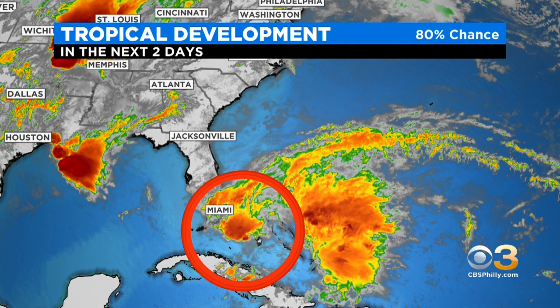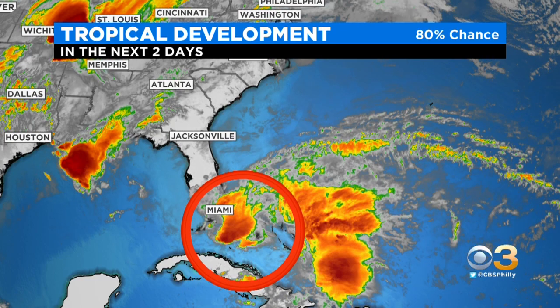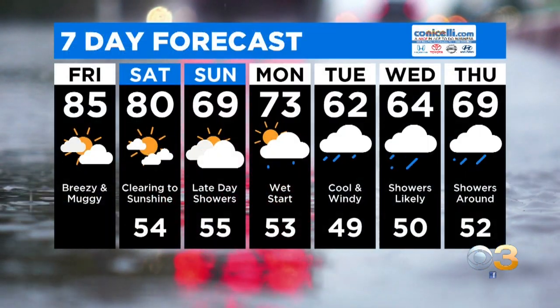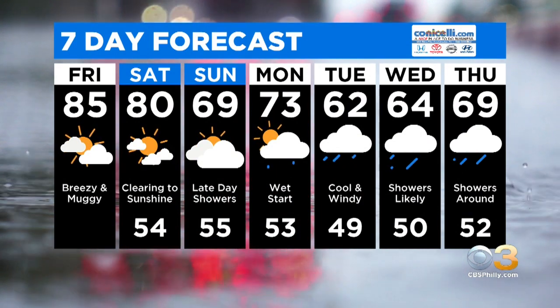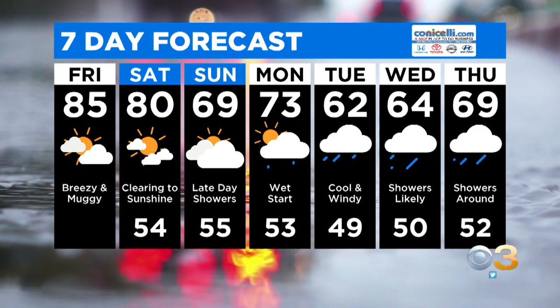Believe it or not, we're already watching the tropics. We have a potential tropical development with an 80% chance of development in the next two days. I've brought this to your attention because we may be tapping into some of that moisture here on Tuesday, Janelle. But as you can see, it does turn quite unsettled as we head towards next week — you'll need that umbrella.